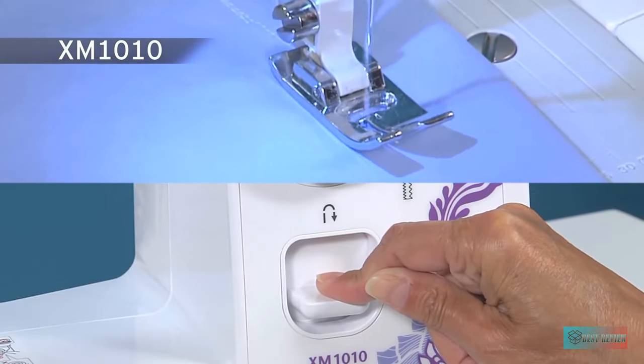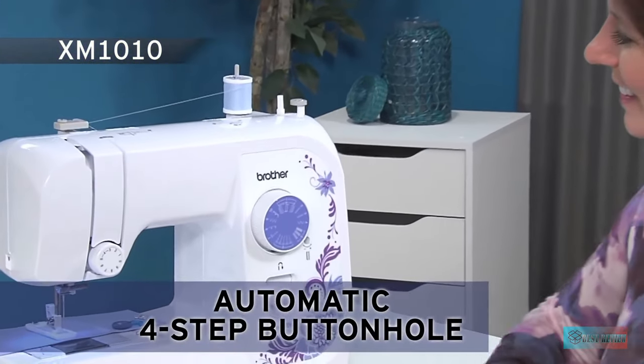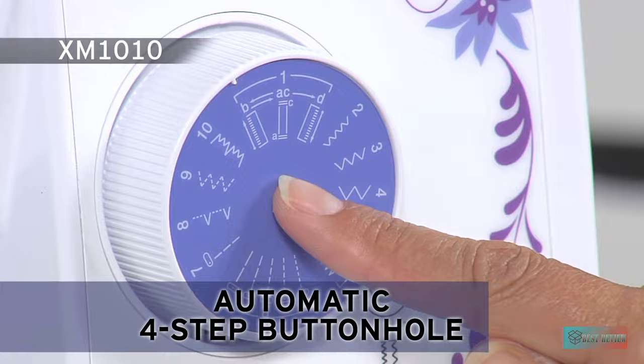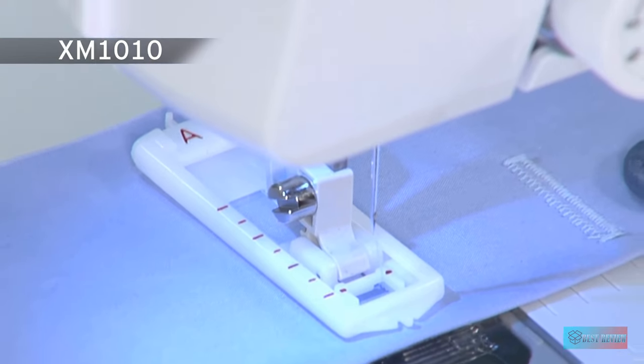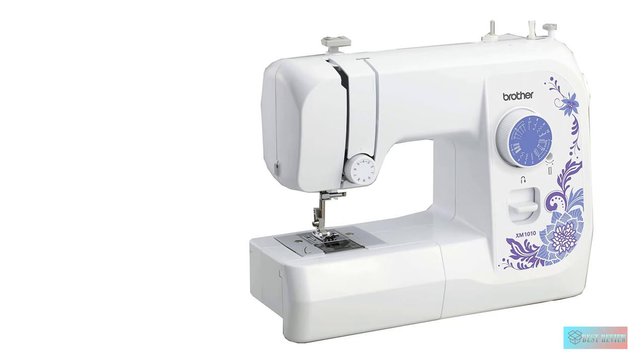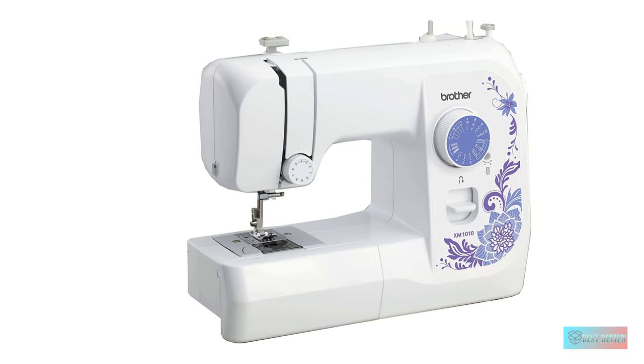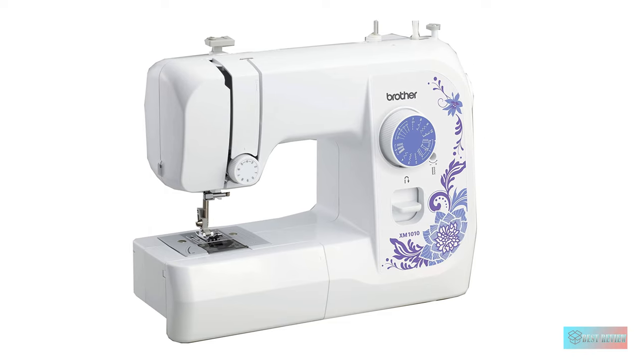But if you want a sewing machine in your home for clothing emergencies or to hem the occasional skirt, then this model might work for you. This model would also serve as an excellent basic learning tool for a child. The downside to the mini models is that their price does tend to fluctuate — you would expect a bare-bones sewing machine to cost less than a more functional model.